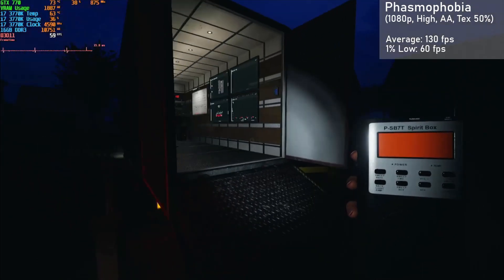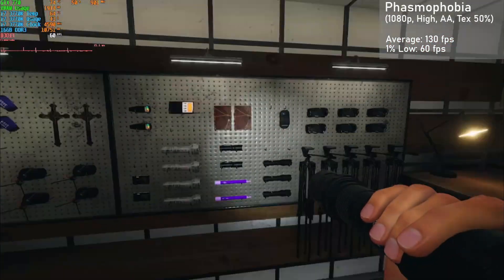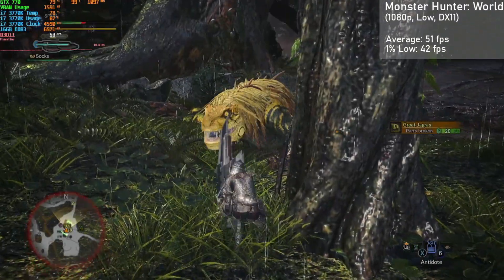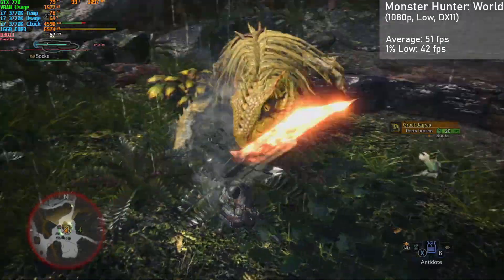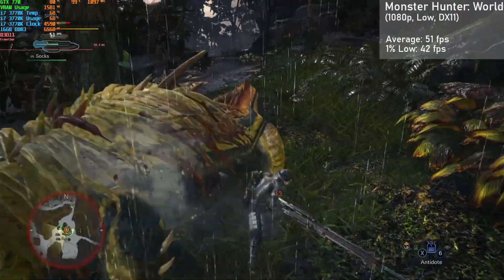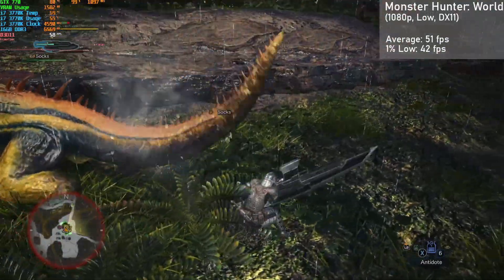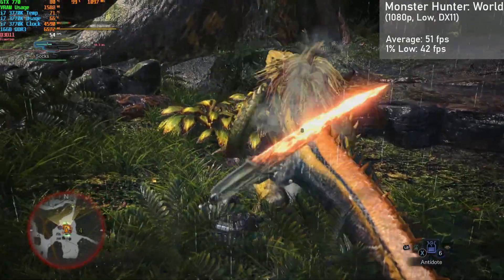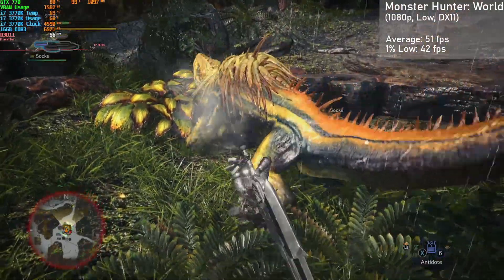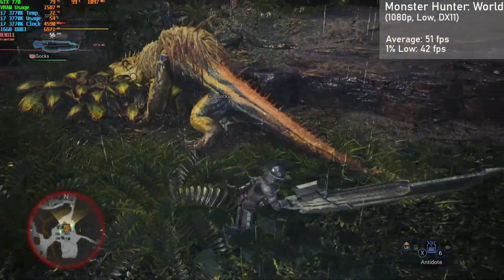I could do a whole night of ghost hunting with friends at these settings. Next game up is Monster Hunter World, run at 1080p with the low preset in DX11 mode. We got averages of 51 FPS, with 1% lows down to 42. Frame times were excellent, making for a great experience all in all. The game's framerate could tank when a lot of effects were on screen, which will happen quite a bit in the end game.